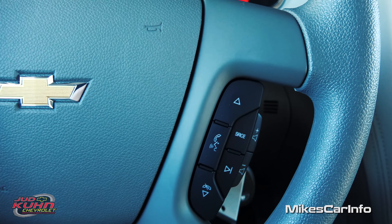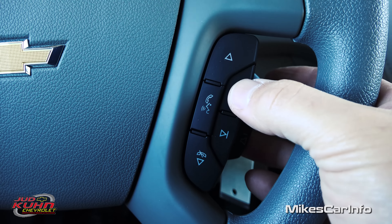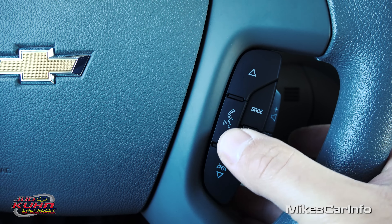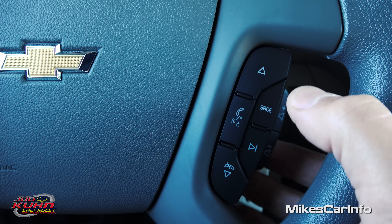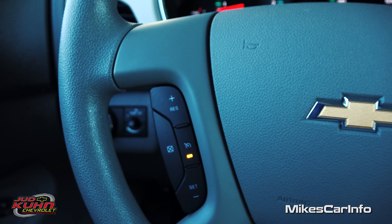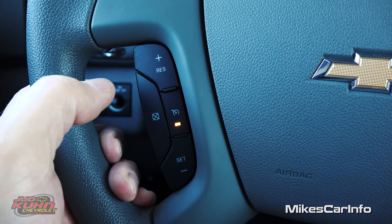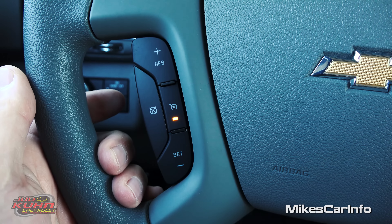On the right side of the steering wheel you have a cluster of buttons: volume for your radio, change your source — AM, FM, satellite radio, CD player — and you can cycle through presets. You can also send and answer calls using the Bluetooth button with your paired phone. On the left side is your cruise control — turn it on and off, set it, change speeds, and cancel.